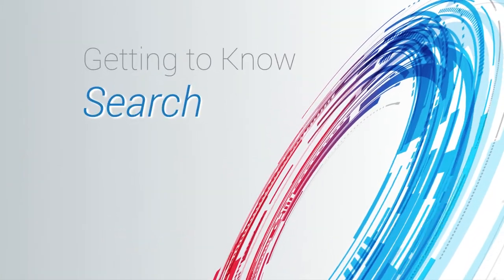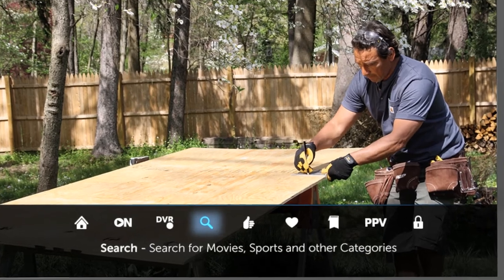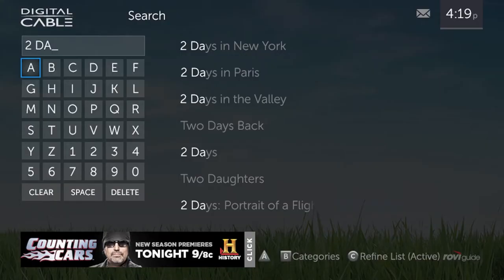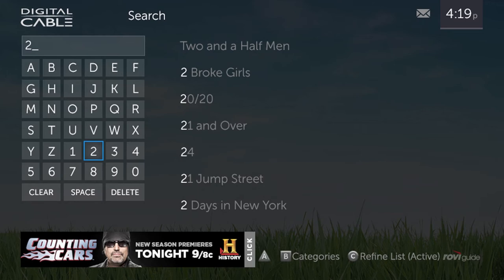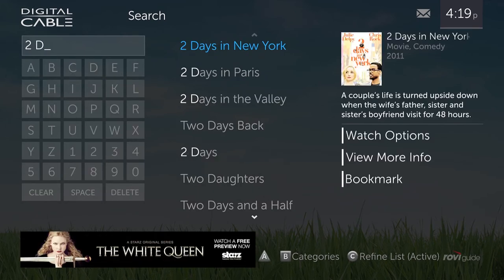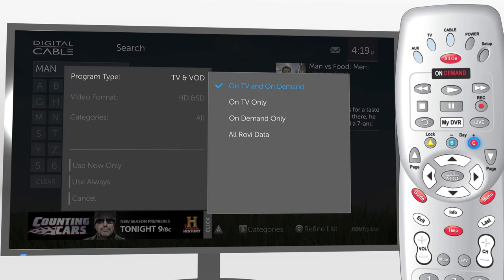Start with Search when you're looking for something specific. Press Menu and select the Search icon to search TV and On Demand all in one. As you enter characters, results display organized by popularity. Enter more characters to narrow results, which include what's available on TV and On Demand. Press C to search on TV only, On Demand only, or all Rovi data, or other filter options.